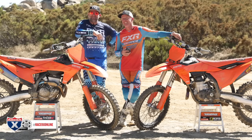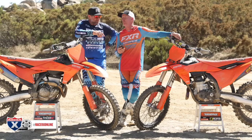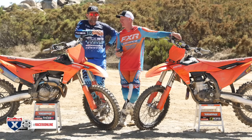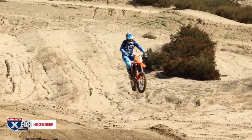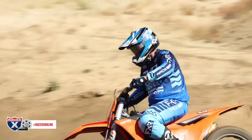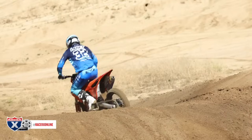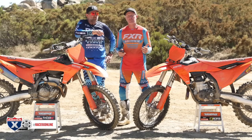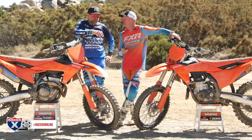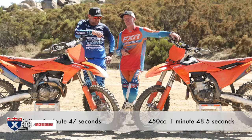Eddie Laratt — 40-year-old intermediate rider, about 6-foot, 230 pounds. He's had time on both bikes, raced a 350 and a 450 for a while. We gave each guy 10 minutes of free practice on each bike, then a two-lap timed moto on each to see what they're faster on. What do you think you were faster on? 350. And he's right — he was a second faster on the 350. His fastest time was 1:47 versus 1:48.5.